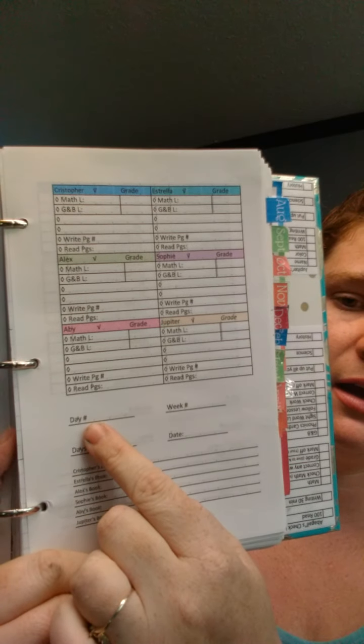Each kid has their own color. I keep track of how many days we've completed, how many days we have left, the week number — I try to aim for about 40 weeks — and the date. This year I threw in the date. Then down here I have everybody's name and what book they're supposed to be reading. This helps me keep track of what book they read and how long they've been reading it, because you can go through the months and notice if someone's been reading the same book for two months and still hasn't finished it.